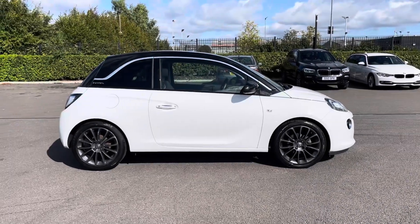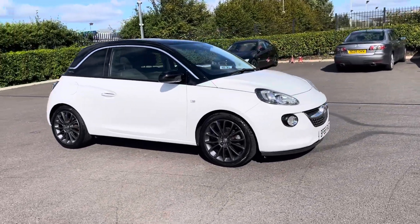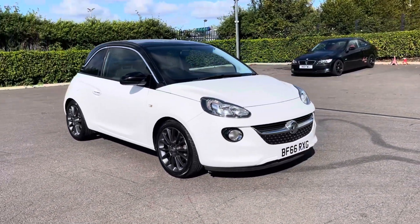Thank you for watching this walkthrough video of the Vauxhall Adam Jam. If you'd like any more information on this vehicle please contact our sales team here at Motor Match Chester.